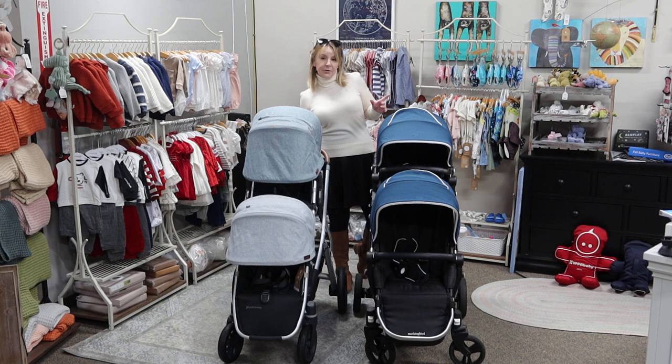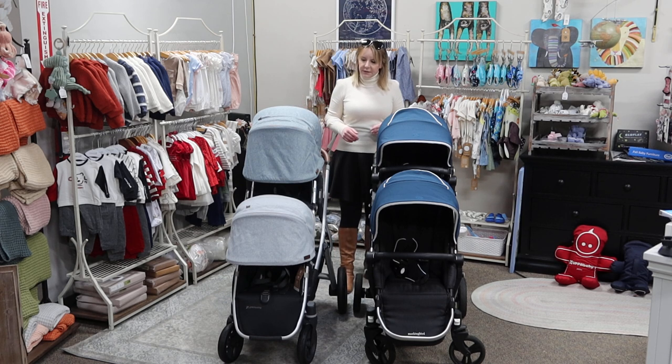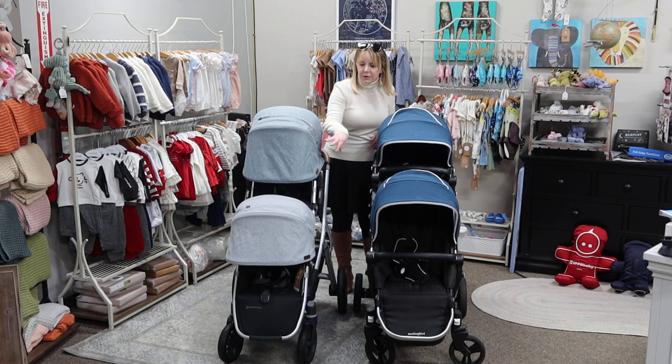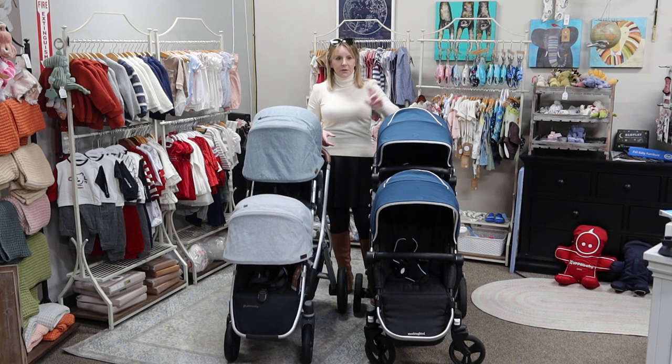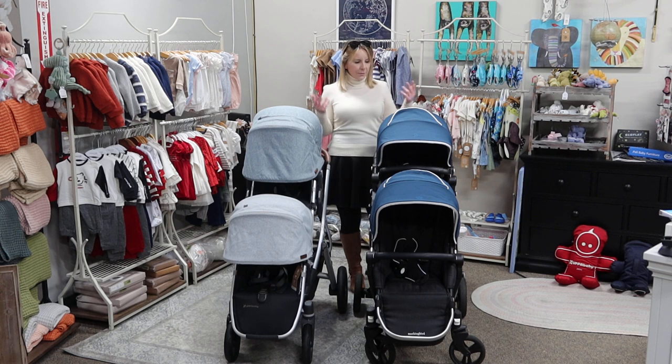They have very different approaches to how they feel sales should be done, and that's going to be one of the big differences. Both will also come in a host of different colors. This Mockingbird I had to get used because they're still waiting on their new ones to arrive in the United States. I believe the new ones have been adjusted so they won't break in half when there's heavy weight on the front — they were being recalled for that. Uppababy's never had a recall like that for the stroller in my entire career.